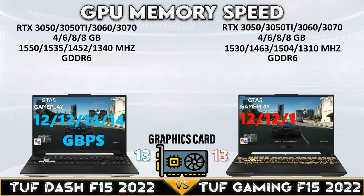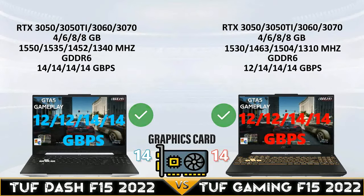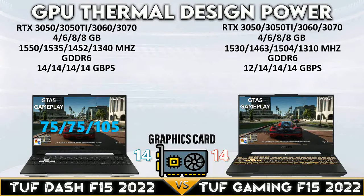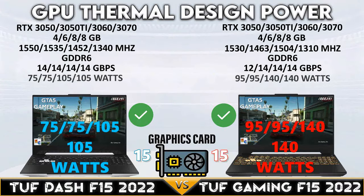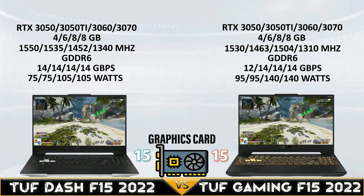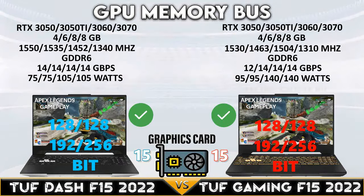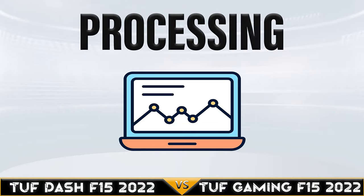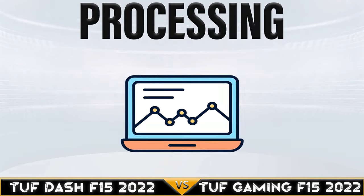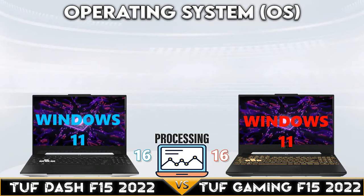The TUF Gaming F15 beats the TUF Dash F15 in GPU thermal design power, with a maximum of 140 watts versus 105 watts.